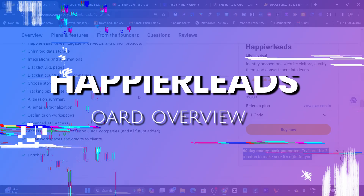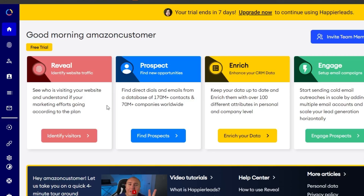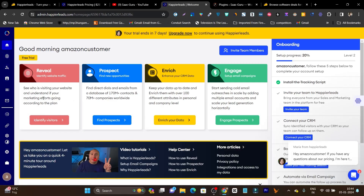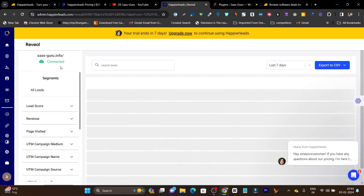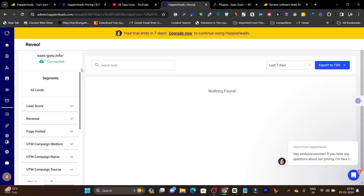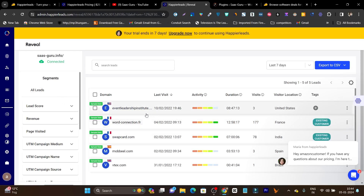Now let me give you a detailed demo and dashboard tutorial of this platform. Once you get the Happier Leads lifetime deal, this is the dashboard you land in. There are four core features: Reveal, Prospect, Enrich, and Engage. You can access them from the dashboard or the left side menu. In Reveal, you add your website and install tracking pixels, and after that it will start analyzing your website visitors and notify you when any visitor matches its database — showing details like visit activity, duration, visit count, and location.